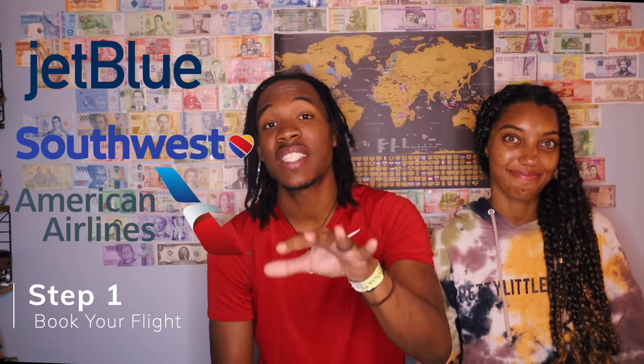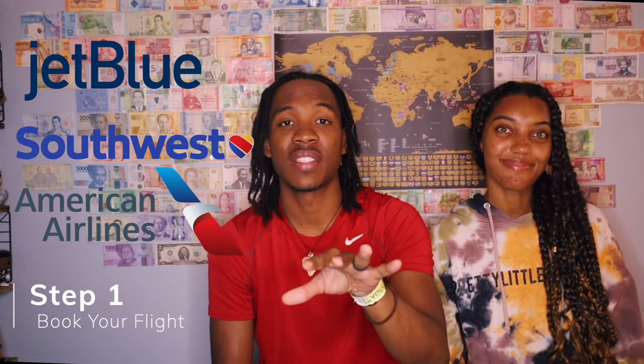So first off, if you have your mind made up that you want to go to Cuba, you first need to book your flight. You have three main airline options as of January 2023, and that would be JetBlue, Southwest, or American Airlines — and that's if you're flying from the United States.